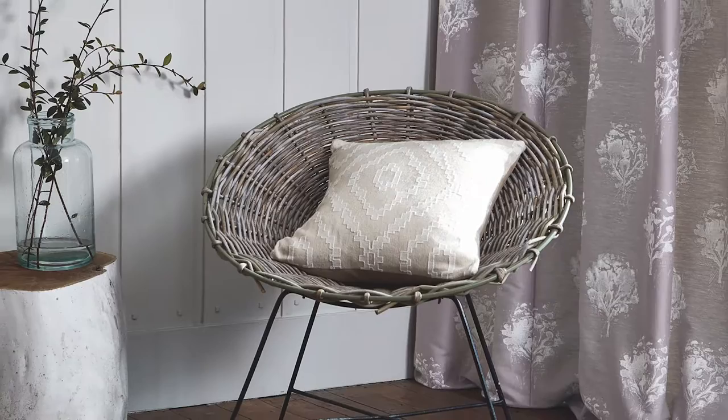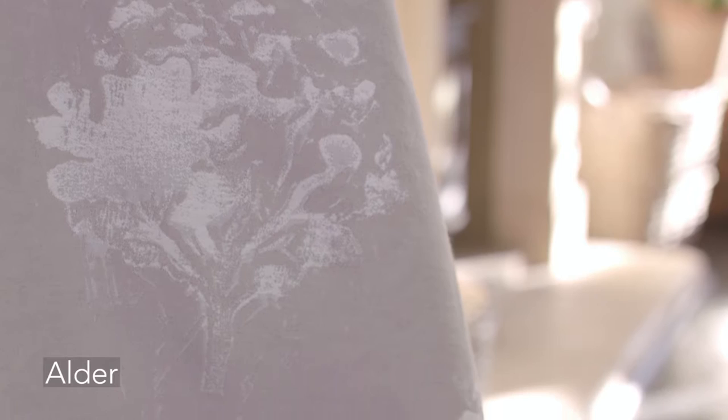The Alder design looks like a print but it's actually a jacquard, and was created from an original lino cut that we experimented with in the design studio to produce these simple tree motifs.